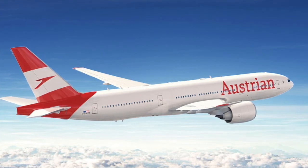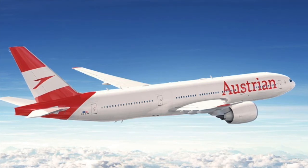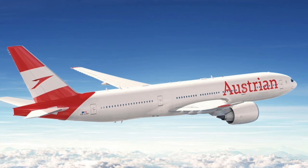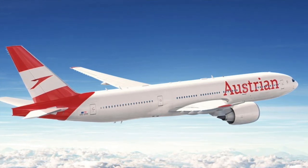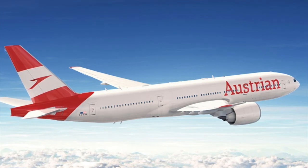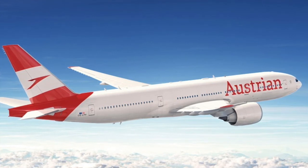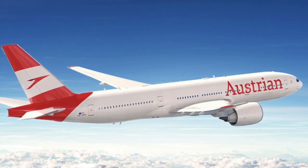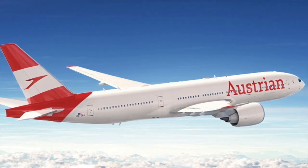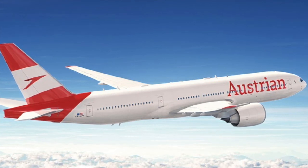Personally, I think that this livery is so much better now. Throughout the video I'll put on different images of the old and new Austrian livery, and I think it looks amazing. The font and size of the lettering of 'Austrian' reminds me of the new Gulf Air livery. I'm very excited to see this livery flying, especially because it will fly out of Hong Kong where I'm based, so hopefully I can get a photo of it.